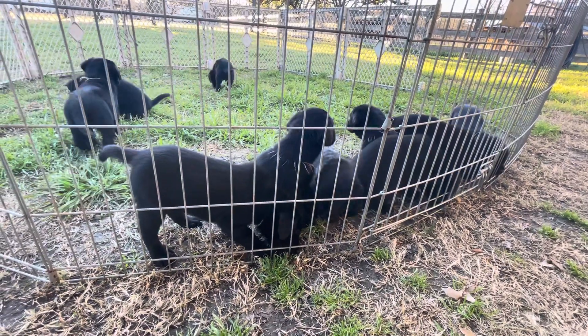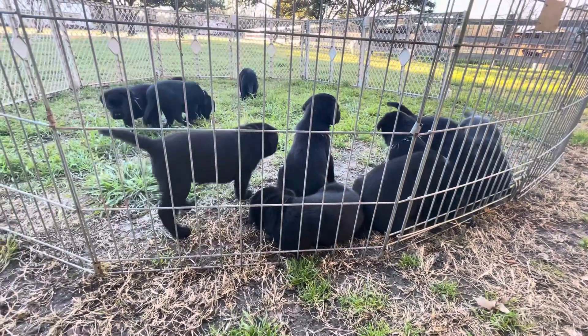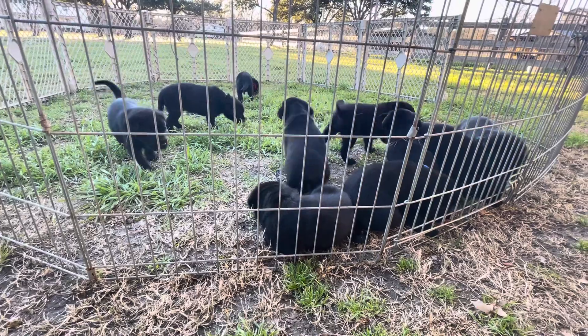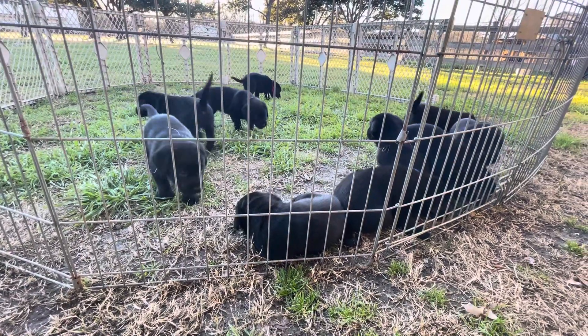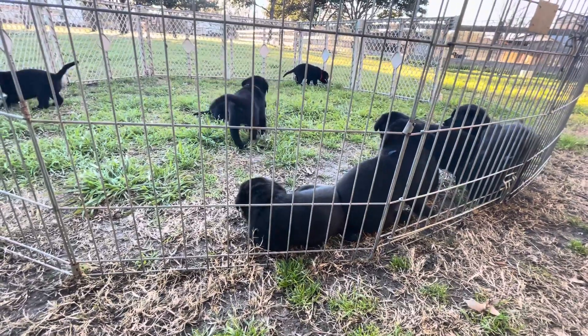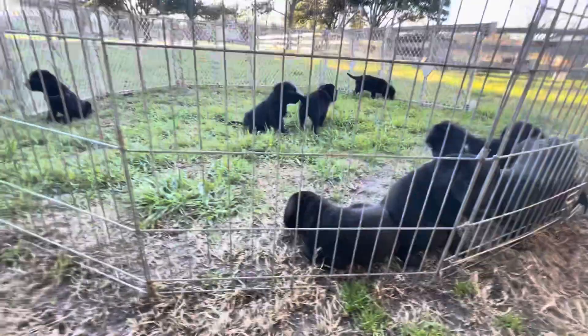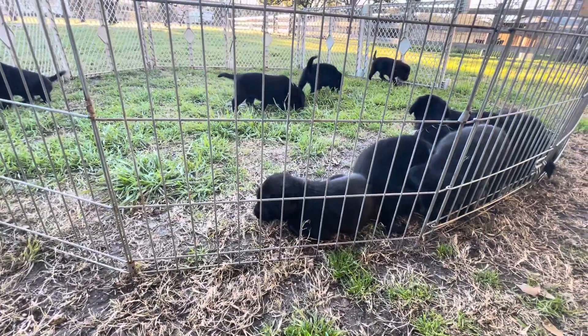I was using the breakaway collars and I just found too many little pieces on the ground here and there. Puppies like to eat things and we don't want to take any chances.